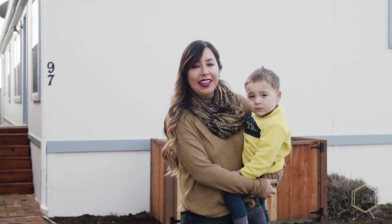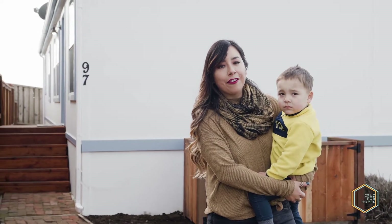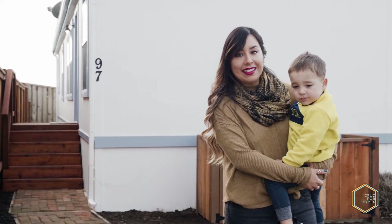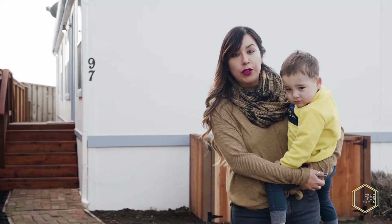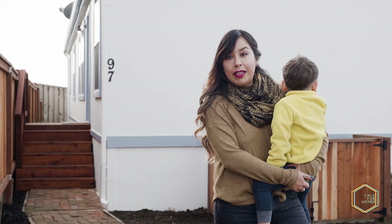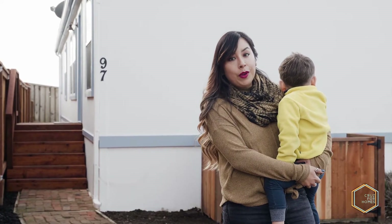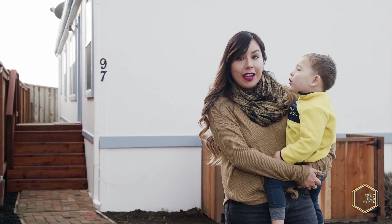Hi everyone, thanks for tuning in. My name is Leslie Cruz, I'm an agent with eXp Realty here in California. I am thrilled to start off 2021 with my latest listing here in Moss Landing. It's a three-bedroom, two-bath manufactured home, 1,414 square feet, in an all-age park. Utilities minus PG&E, and space rent is just $635, which is great affordability for the area.